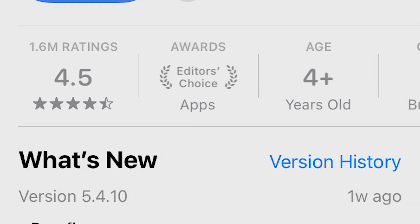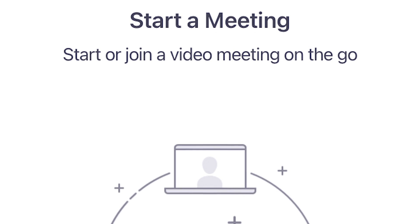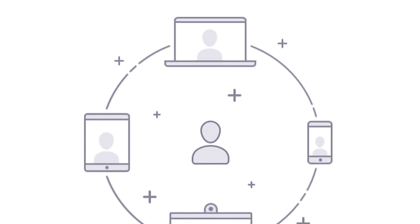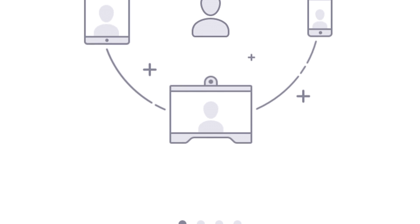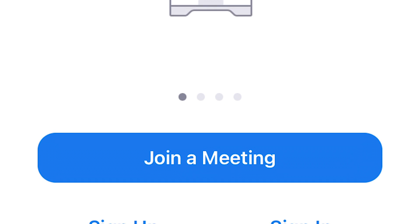Number 7: Zoom. Over half of Furman's classes now meet online using the Zoom platform, which allows for a completely different learning experience. You can listen to a lecture from your bed, your car, or even the local coffee shop. But if your computer is out of reach, you need the mobile version to make sure you don't miss a single day of education that you're paying for.